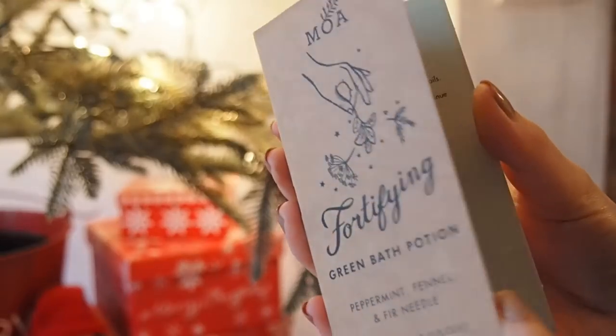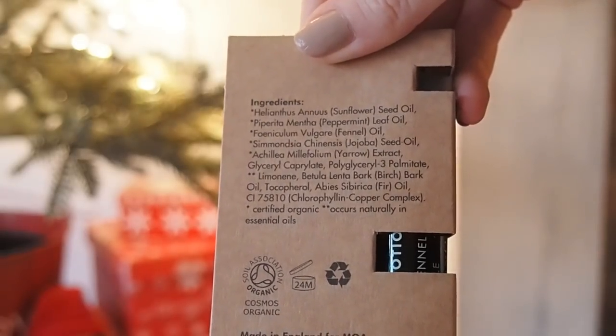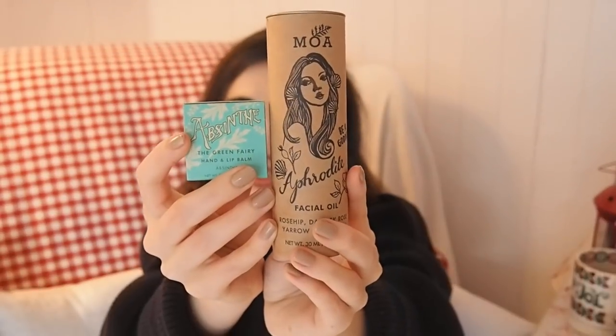A brand I mentioned in my bigger gift guide video is MOA — Magic Organic Apothecary — a really nice Brighton-based skincare brand. They do bigger versions and some smaller sizes. This is their green bath potion; I've used it in my bath and it smells amazing — peppermint, fennel and fir needle. It's very Christmassy but has a menthol tinge — nice and refreshing. They also do face oils; this is their Aphrodite facial oil, and I love the branding — the artwork is beautiful. They also do a lip balm you can use on your hands too. I love smaller brands because the branding just seems so much more artistic and personal.